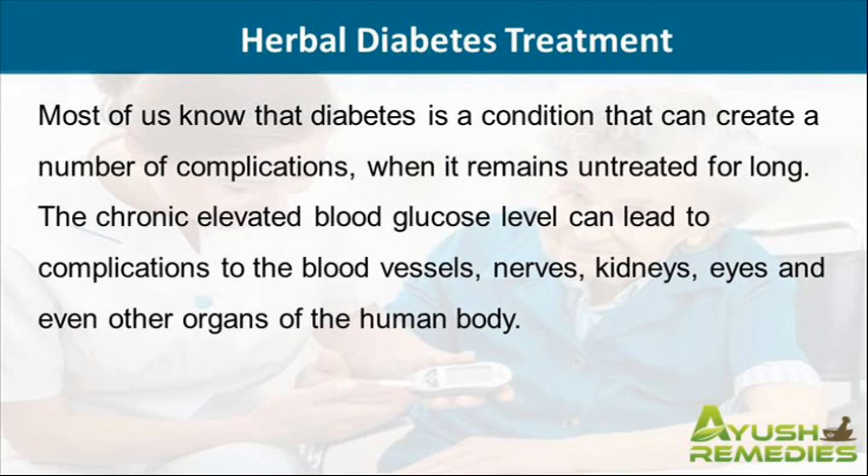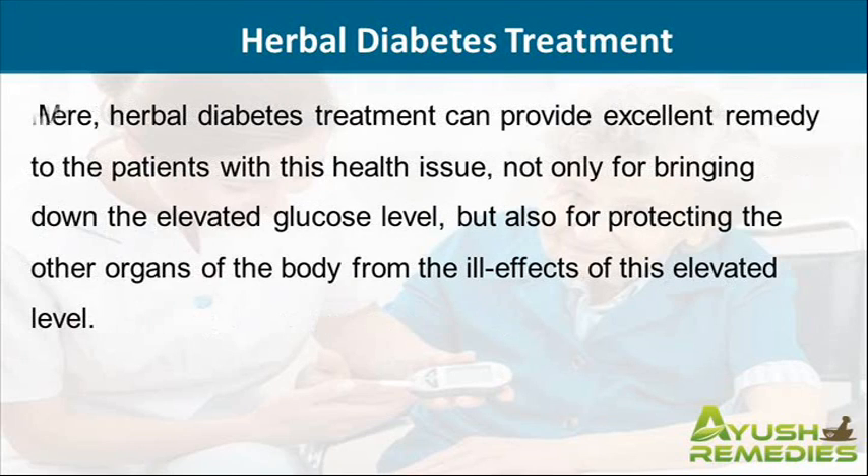The chronic elevated blood glucose level can lead to complications to the blood vessels, nerves, kidneys, eyes, and even other organs of the human body.